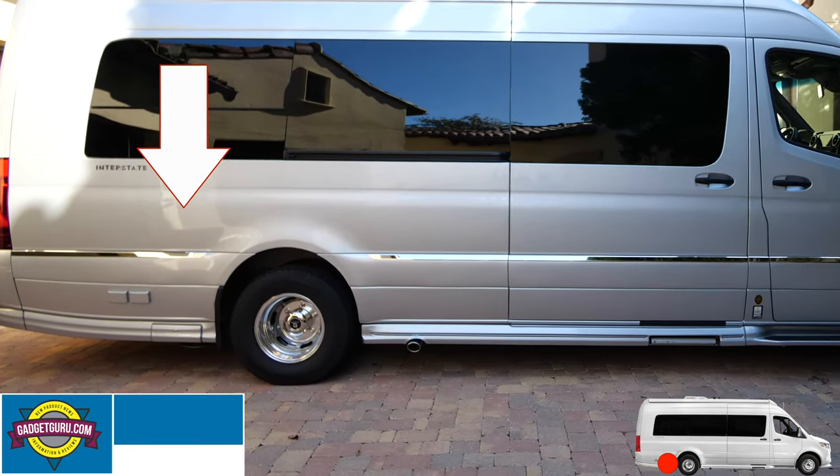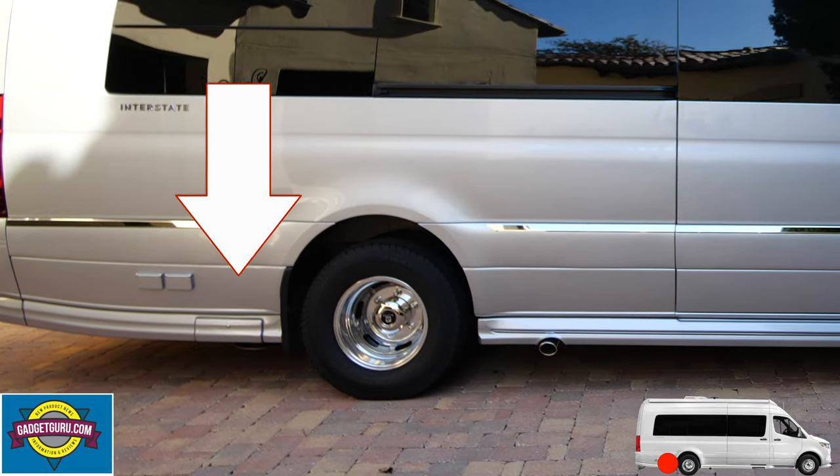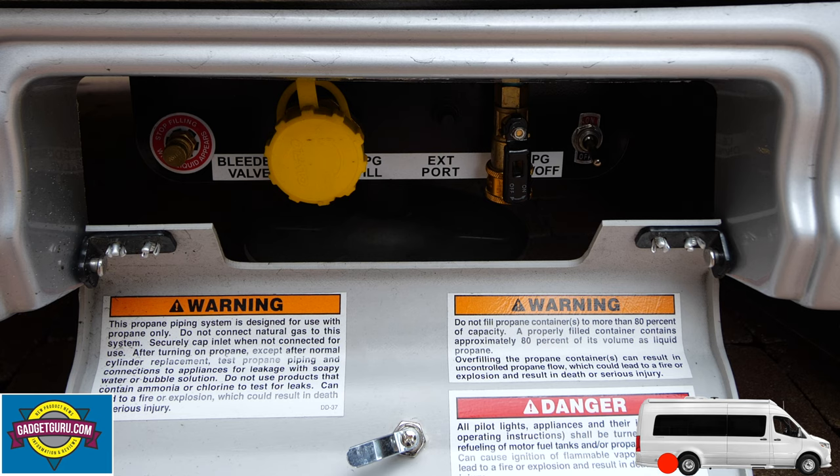Behind this door is the LP tank remote fill and shutoff location. This unit uses propane to power the generator, heat, hot water heater, and stove. A second valve also allows for the connection of a propane-powered barbecue grill.